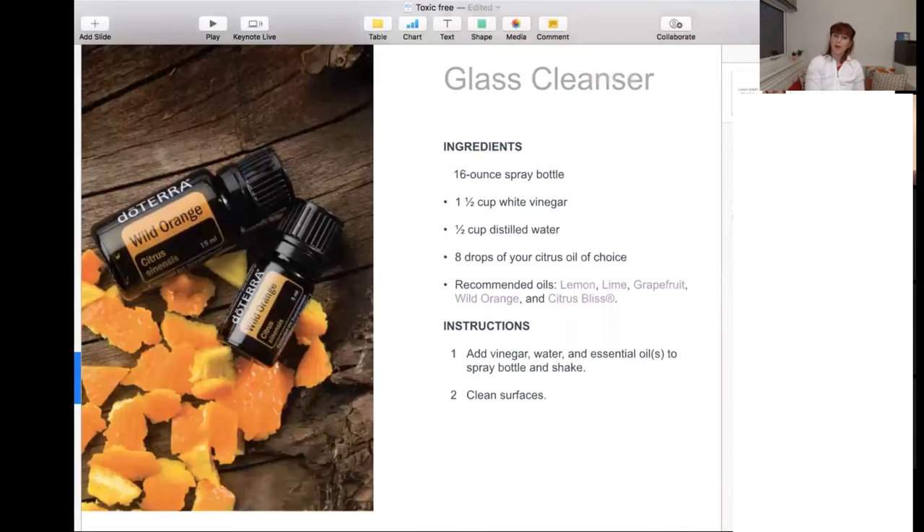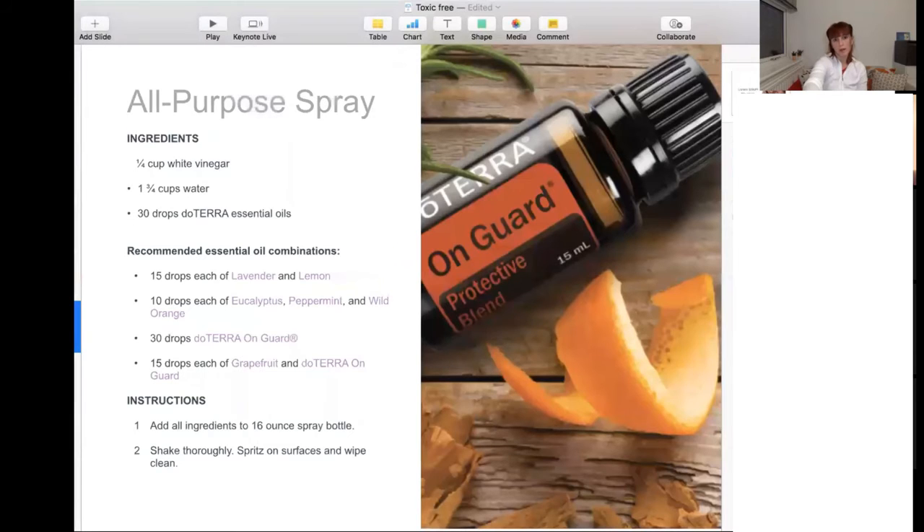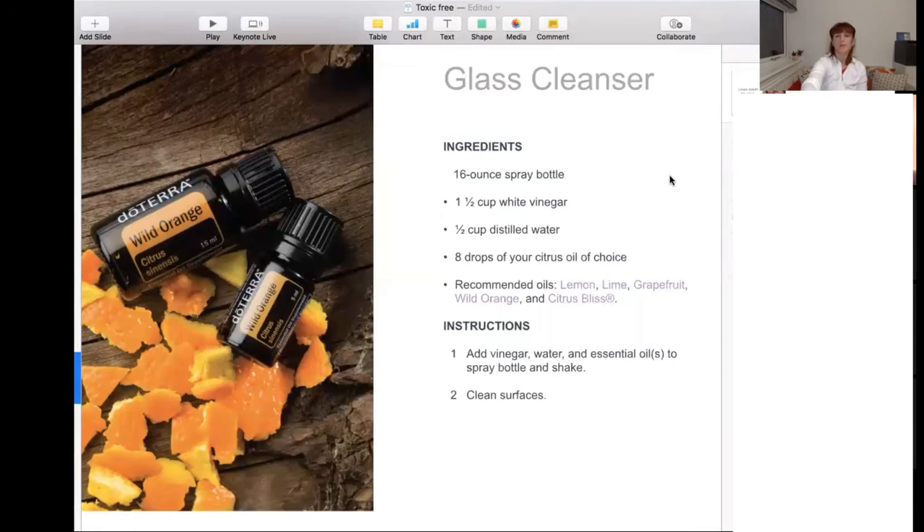As a second example, here's a spray to clean glass and mirrors. We're still using white vinegar and water as a base. The vinegar is slightly more concentrated in this solution because it's stronger for cleaning stains on glass. For essential oils, we recommend citrus oils — lemon, lime, grapefruit, wild orange, or other citrus-based oils. As mentioned at the beginning, all citrus-based oils are very good for glass and mirrors.